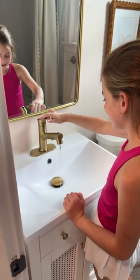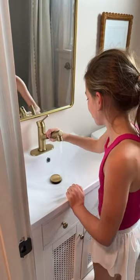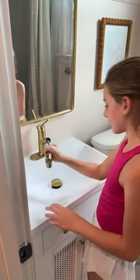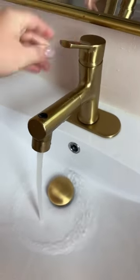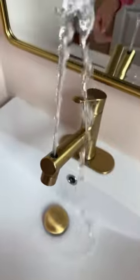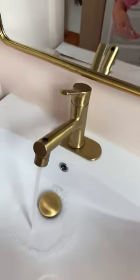Next is this faucet that we're absolutely loving. There's a button on the underside of the faucet that turns it into a drinking fountain or a perfect way to wash your face. It also pulls out to be able to wash the sink — it would also be a great option for washing hair. It's super easy to install and looks great, and it's definitely been a win for my girls. Hopefully you found one that you love. Enjoy.